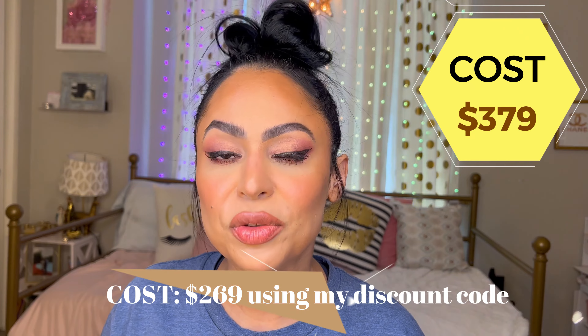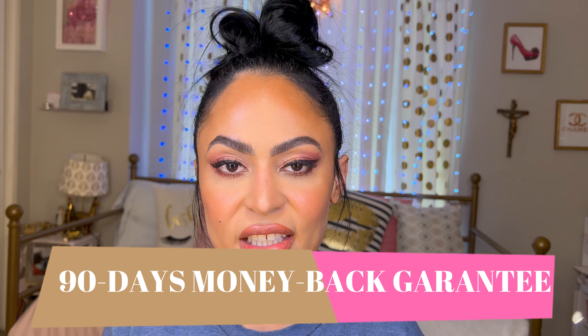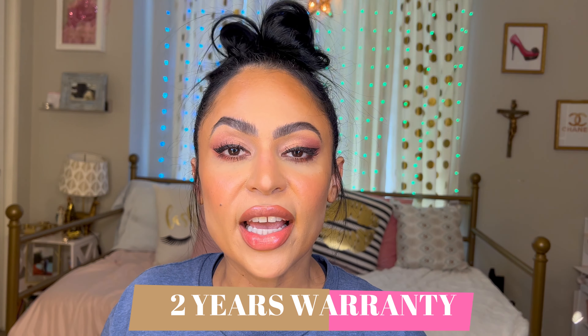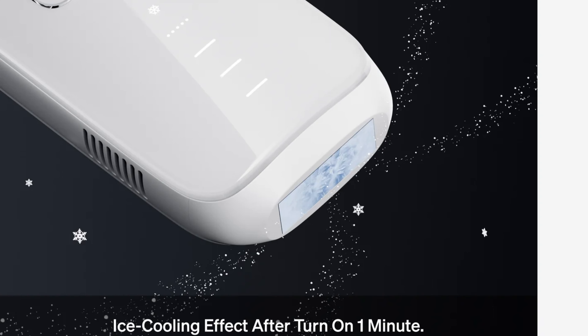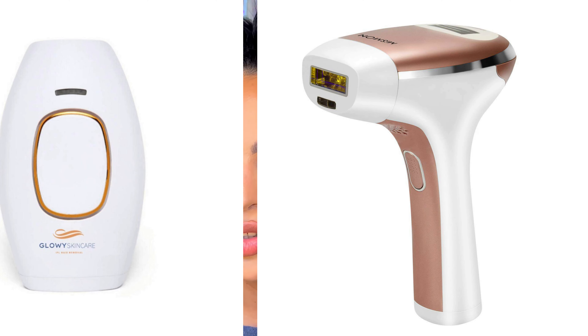Now the good stuff — the price. It costs $379. It has a 90-day money-back guarantee, a two-year hassle-free warranty, and they claim results in just three weeks. They also have cooling technology for pain-free treatment, which for me is what makes the difference between Ulike and all other laser removal devices. It's definitely innovating — I've tried so many other devices and none of them have this cooling technology.